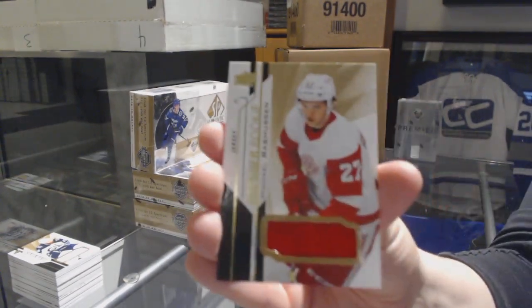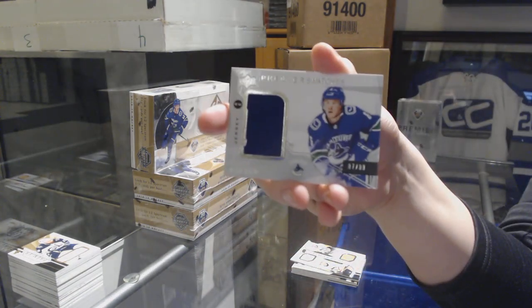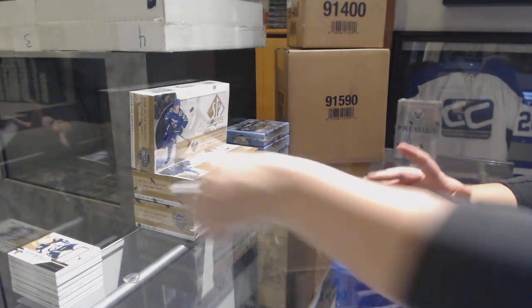Rookie jersey of Michael Rasmussen for the Red Wings, and a jersey numbered to 99 for the Vancouver Canucks, Brock Boeser. All right, last box mojo — let's go.